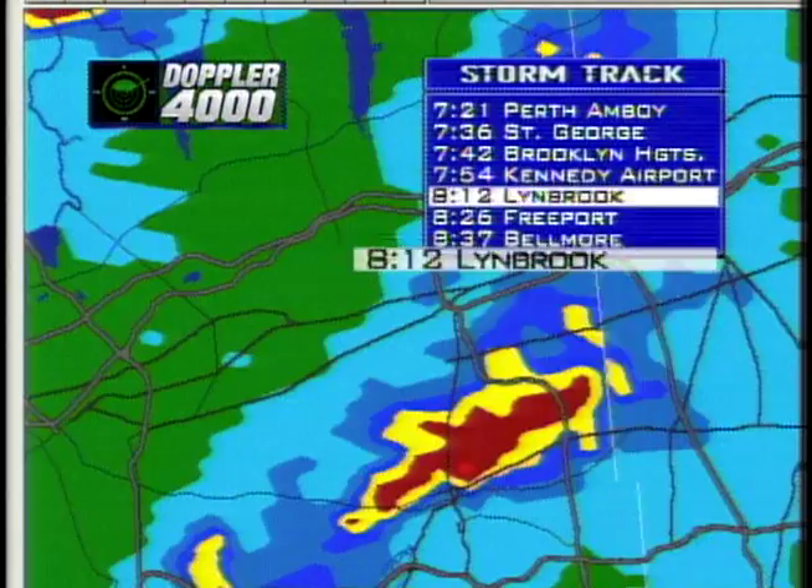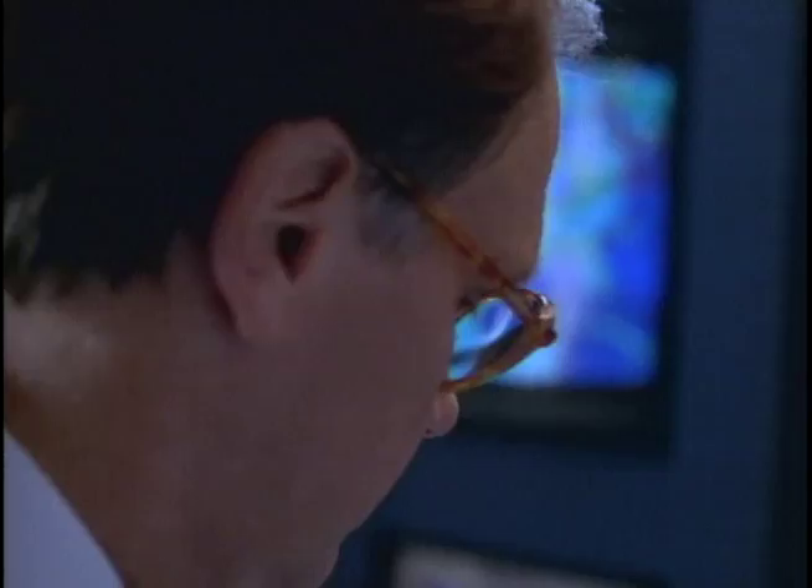StormTrack takes the information from Doppler 4000 to give you actual times that these monster storms can move into your area. What we've done is taken a high-tech radar out of the laboratory and now we can bring it into your living room at home.